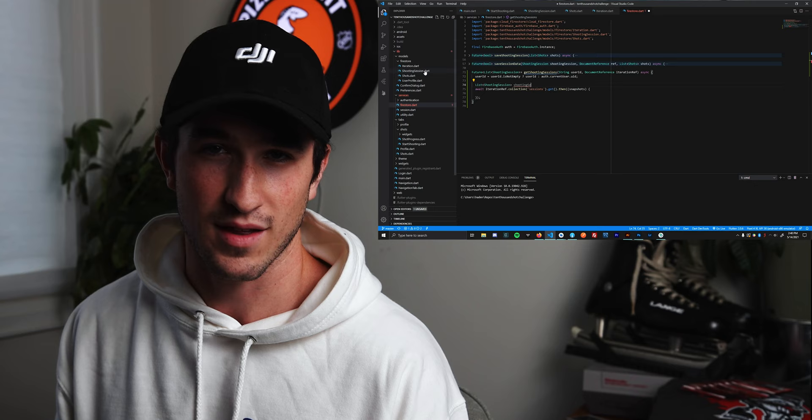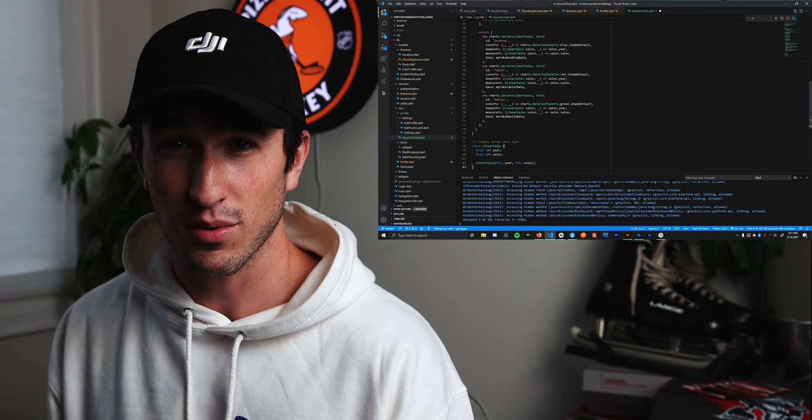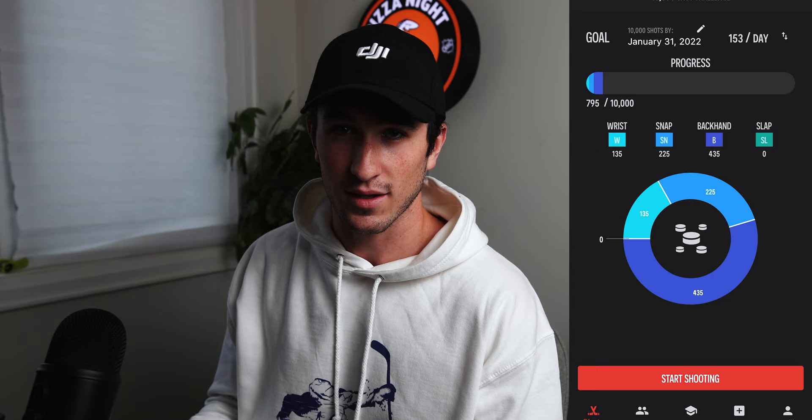Over the course of the following week I spent most of the time doing the grunt work — setting up the saving of sessions and pulling the data into the profile. I'm pretty sure I spent two days on the progress bar alone just to get it to calculate the percentage of the width properly; that was a nightmare, but it looks really cool. Then I pulled in a chart library to display the total number of shots in a little half-circle.